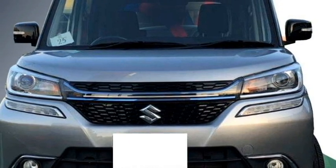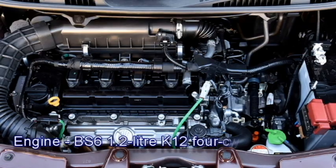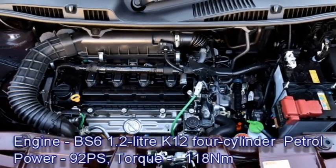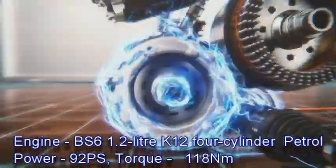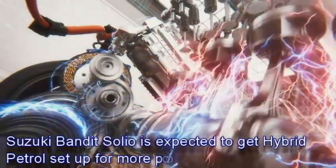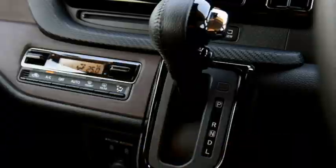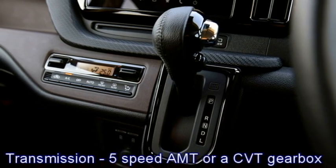In terms of power, the Indian specification of the Solio Bandit will receive a BS6-compliant 1.2-litre K12 four-cylinder petrol engine from the Swift, which is capable of producing 92 PS of maximum power and 118 Nm of peak torque. The engine is able to deliver a mileage of 23 kmpl. Suzuki may also bring a hybrid petrol setup for more power and fuel efficiency, with the engine expected to be mated to an optional five-speed automatic or a CVT gearbox.